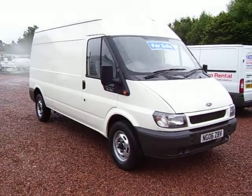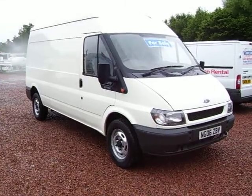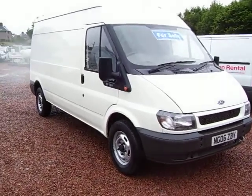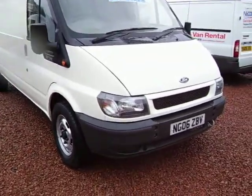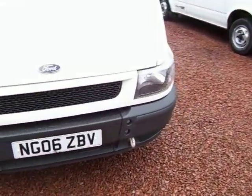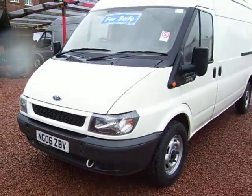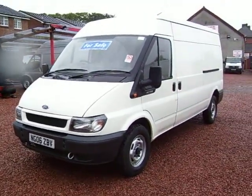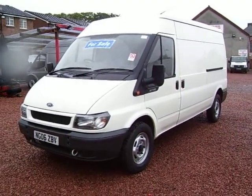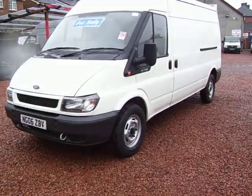Hello there. What we have here today on this glorious rainy day is a 2006, 06 plate Ford Transit 350, long wheelbase medium roof, direct from some of the major leasing companies in England, as most of our stock is. Only travelled 32,000 miles this one, so it's done just over 10,000 miles a year, which is extremely low for a van.